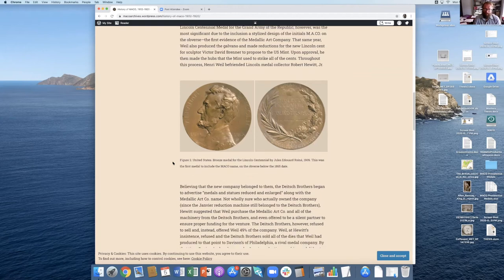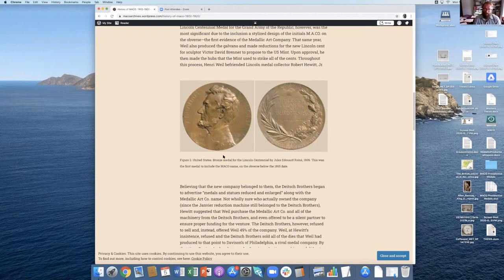Here's another one they reduced in 1909 by Jules Edward Roine. This was the first Mako medal to include the Mako name — you can see it right here in the dies. On subsequent medals, they counter-struck the medals on the edge, usually on the bottom edge, with 'Medallic Art Company' and whatever location they were at the time. Most of their existence they were in New York, then in the 70s they moved to Connecticut, then in the 80s to Sioux Falls, South Dakota, and eventually they ended up in Nevada.